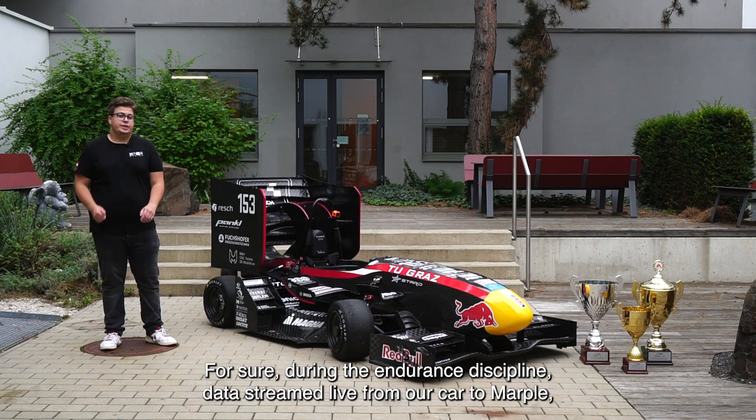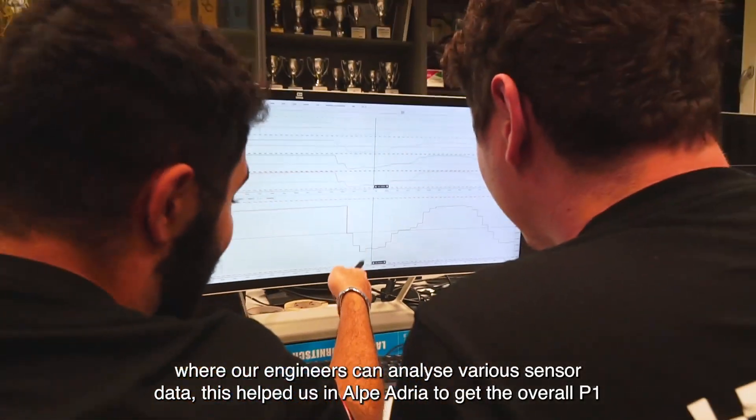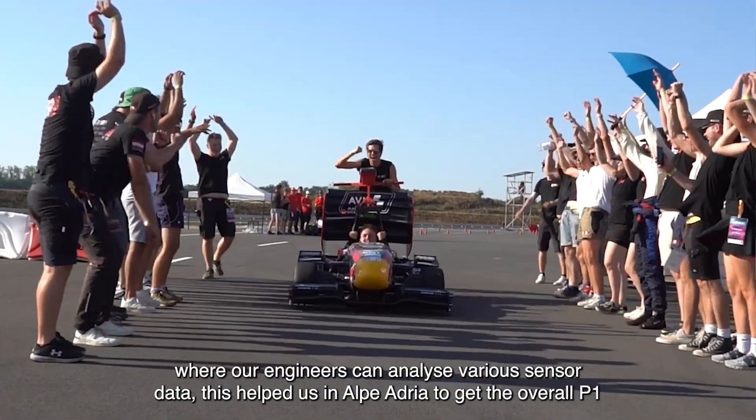During the endurance discipline, data is streamed live from our car to MARPL where our engineers can analyze various sensor data. This helped us in Alperadia to get the overall P1.